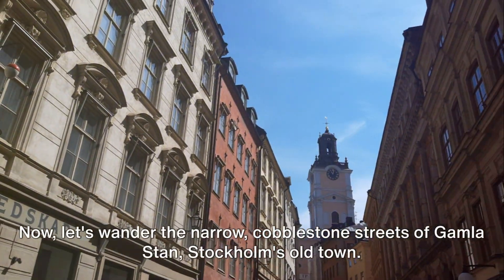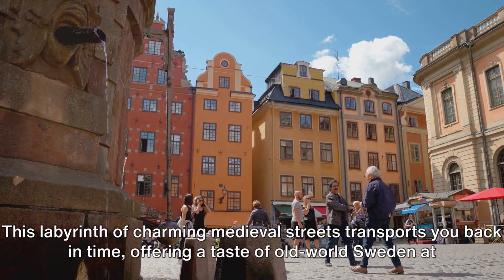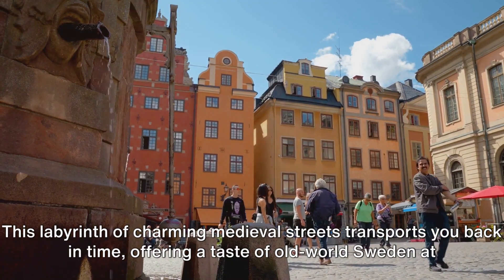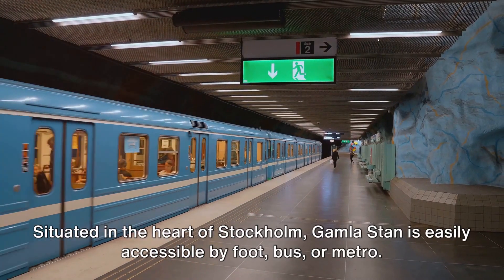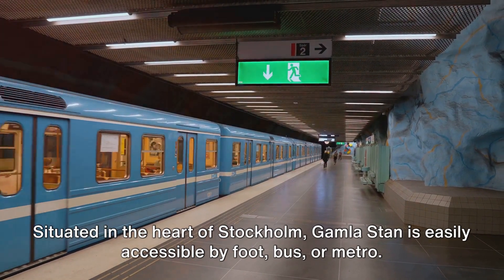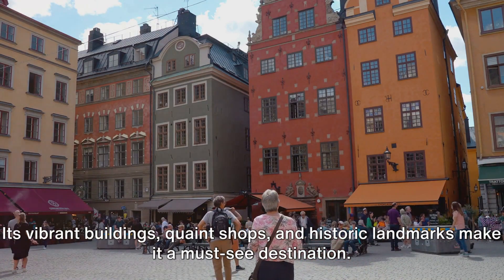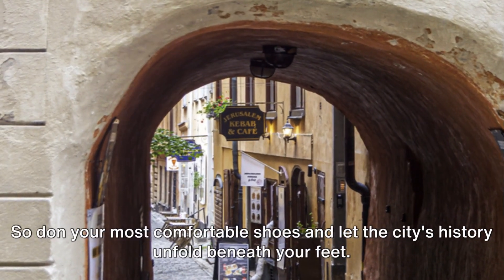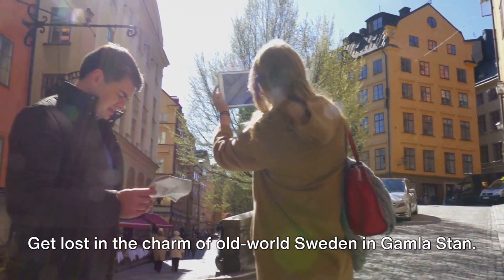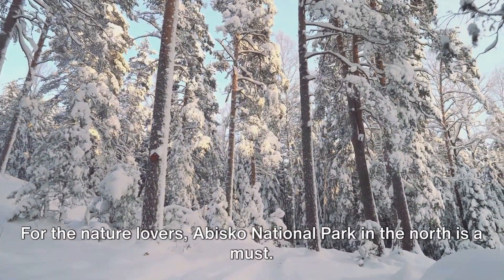Now let's wander the narrow cobblestone streets of Gamla Stan, Stockholm's old town. This labyrinth of charming medieval streets transports you back in time, offering a taste of old-world Sweden at no cost. Situated in the heart of Stockholm, Gamla Stan is easily accessible by foot, bus, or metro. Its vibrant buildings, quaint shops, and historic landmarks make it a must-see destination. Don your most comfortable shoes and let the city's history unfold beneath your feet.